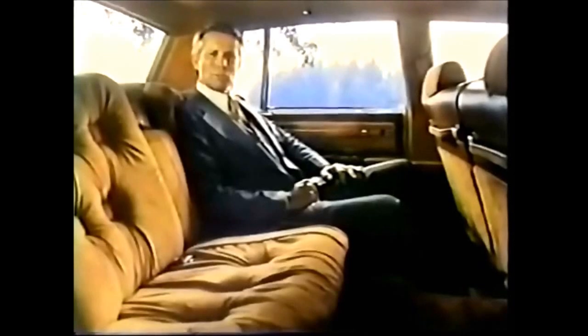The Sedan DeVille, for example. First, you engineer it to make more efficient use of space, give it more rear legroom and headroom, and a Cadillac-sized trunk. You make it more maneuverable for easier parking, give it a superb ride. In short, you build the next generation of the luxury car.